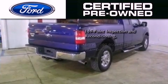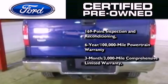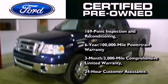The Ford's pre-owned certification includes a 6-year, 100,000-mile powertrain limited warranty, and a 3-month, 300,000-mile comprehensive limited warranty, plus Ford Motor Company's 24-hour roadside assistance program.